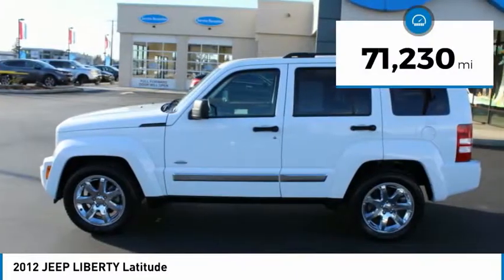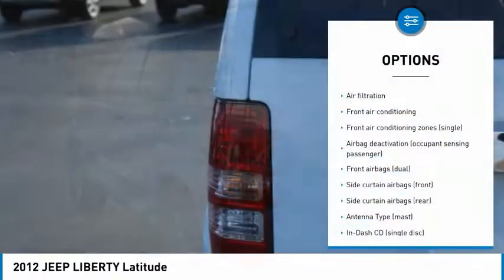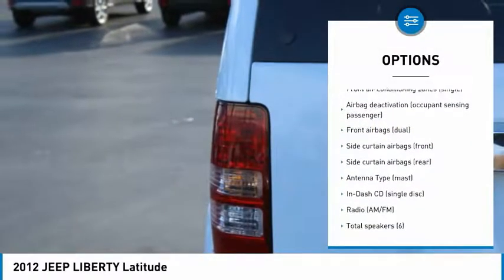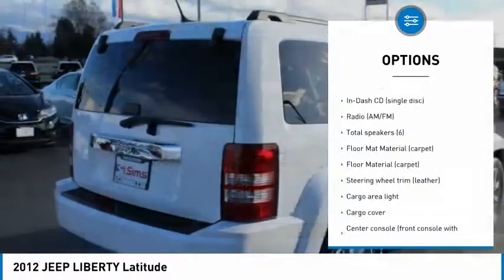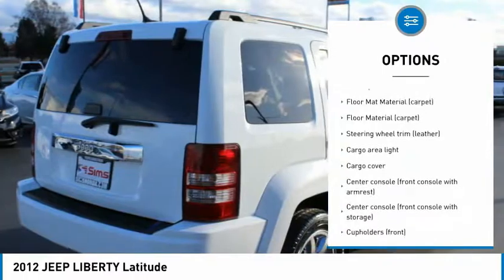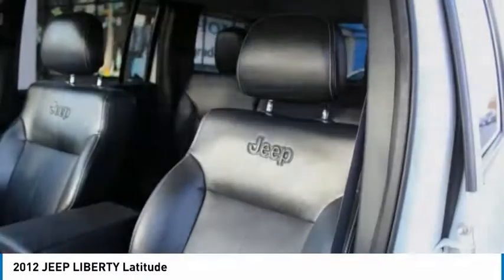This vehicle has less than 75,000 miles. Here are some of this vehicle's great options: traction control, stability control, air conditioning, power steering, power windows, power door locks, fog lights, cargo cover, electronic brake force distribution, and front stabilizer bar.